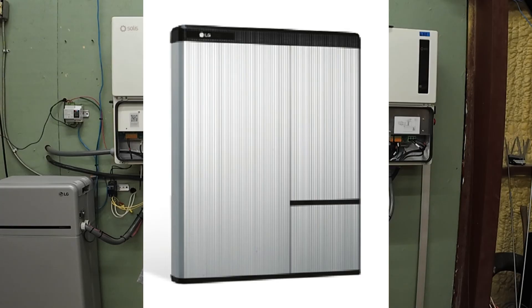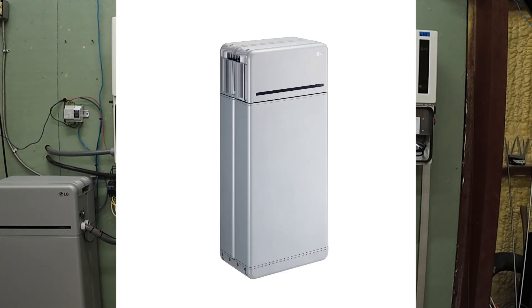The US and Australian recalls targeted older Rizu models, especially the Rizu 10H, manufactured between 2016 and 2019. I found no recall or official incident notice that names the Rizu 16H Prime.